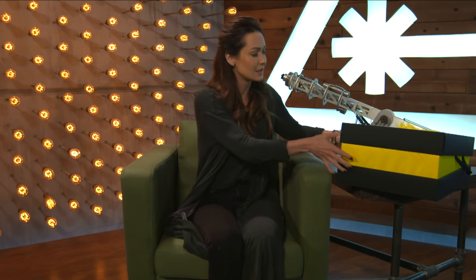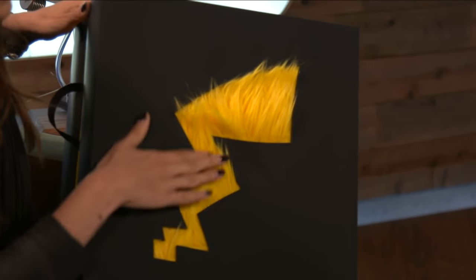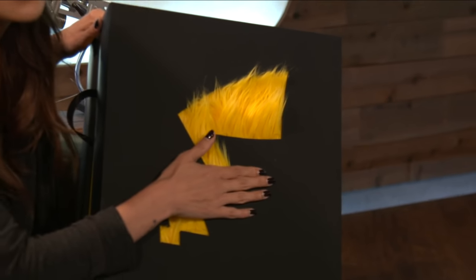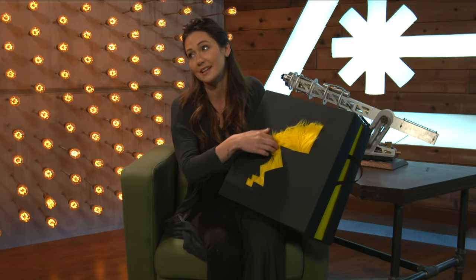Alright, everybody should be in here now. So here's the box. As you can see, we've got Pikachu's tail on the front. You can tell that Pikachu is a male in this movie because the end of his tail is not in the shape of a heart. Just letting you guys know that. It's very soft.